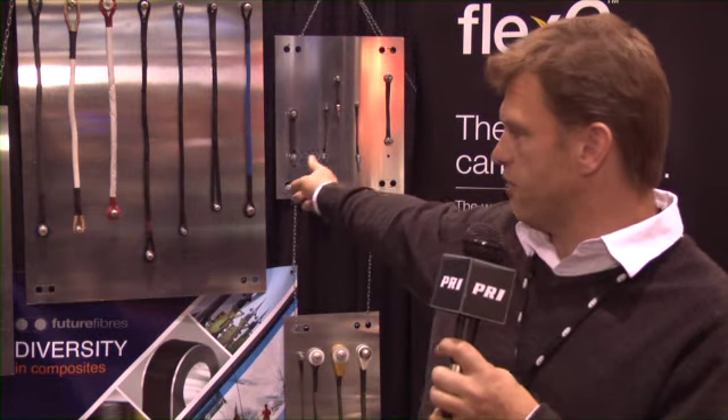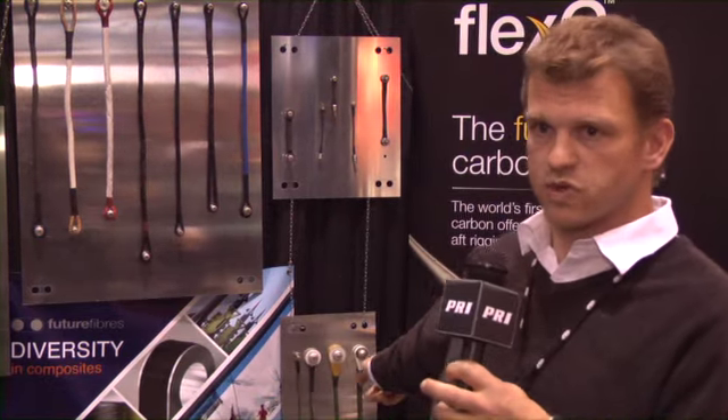The main difference between the European and American market is the type of tether. The European market is all about energy dissipation — the tethers, the ones you see up there, are designed to stretch 40% and in doing so dissipate the energy. Whereas the American tethers, more like those ones down there, are much smaller but much stronger, designed to withstand a certain load.